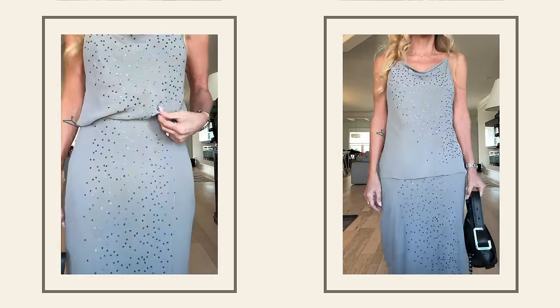I love a set — it just lengthens you, makes you look more stylish, and it's easy. If you have a lot of sets and dresses and jumpsuits it makes it really easy to get dressed.